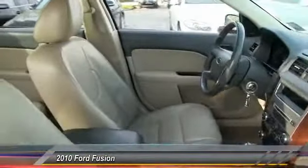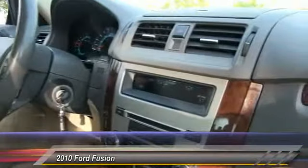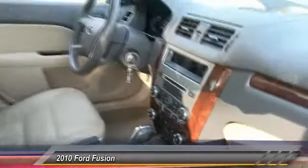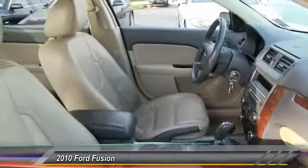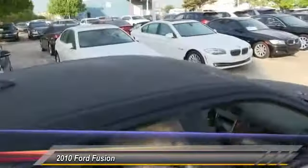Here are some of this vehicle's great options: stability control, steering wheel audio control, power passenger seat, traction control, anti-lock braking system, adjustable steering wheel, power steering, driver airbag, auto dimming rear view mirror, PPO, and keyless entry.